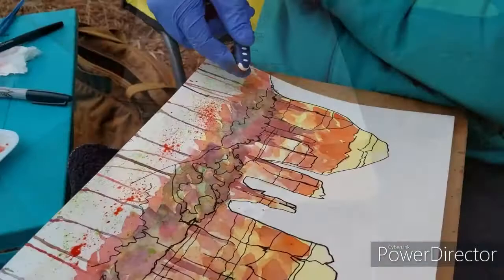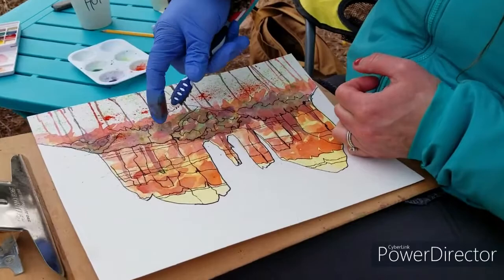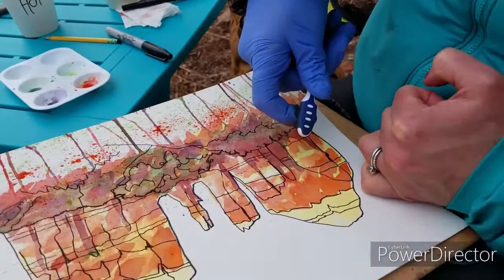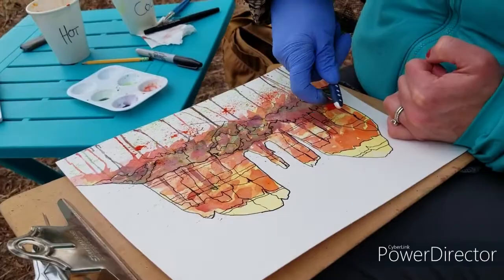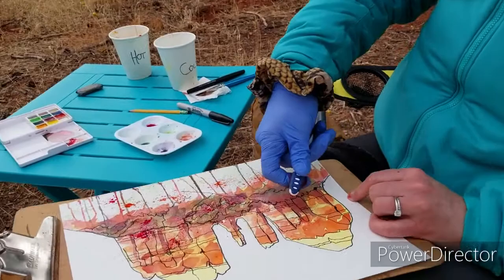Bring that up into the mountains because that's the color of the mountains. Farther up. Dip in the color again. The wild rose color brings the whole piece to life. Indeed.